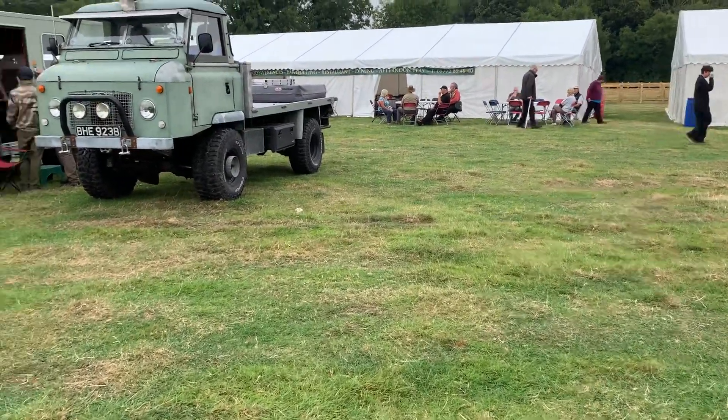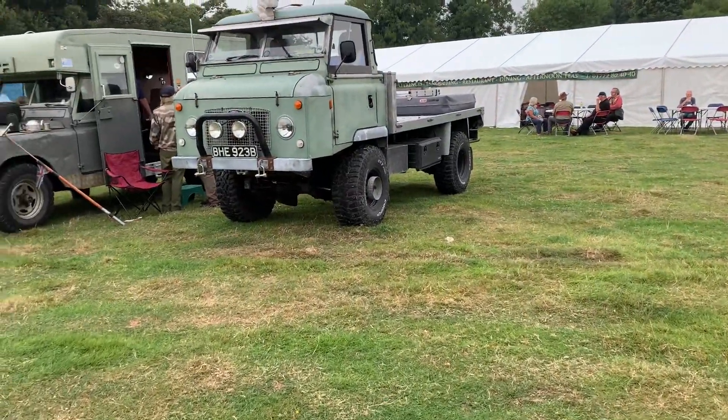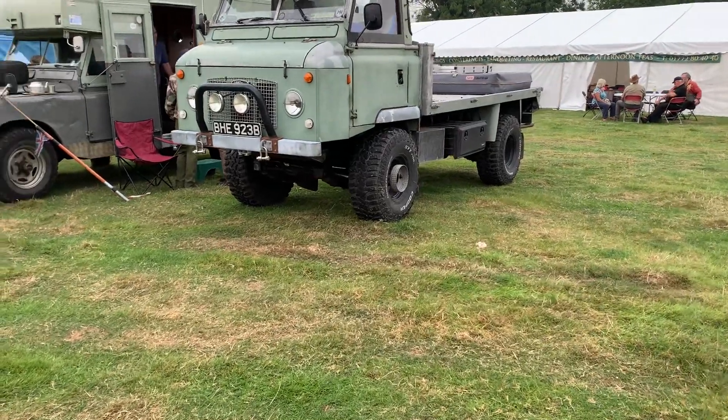There's a nice mix of vehicles here, so we're going to take a walk down the lineup and have a look at what's here.